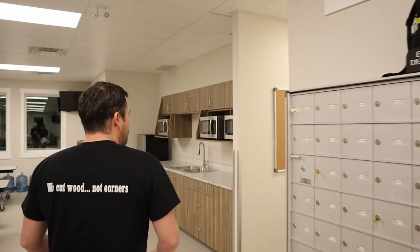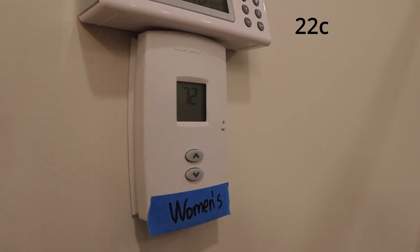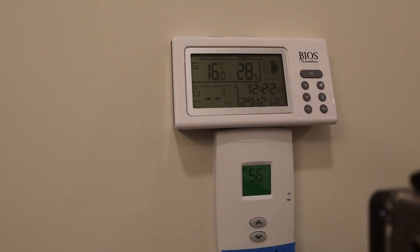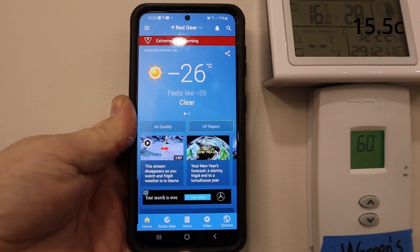Let's check out the women's change room and washroom — remember this area has all the in-floor heating. This thermostat started at 72 degrees Fahrenheit, which is 22 degrees Celsius. 24 hours later it dropped to 64 degrees Fahrenheit, which is 18 degrees Celsius. 48 hours later it dropped to 60 degrees Fahrenheit, which is 15.5 degrees Celsius. So this section, the women's washroom and change room, lost six and a half degrees over 48 hours.